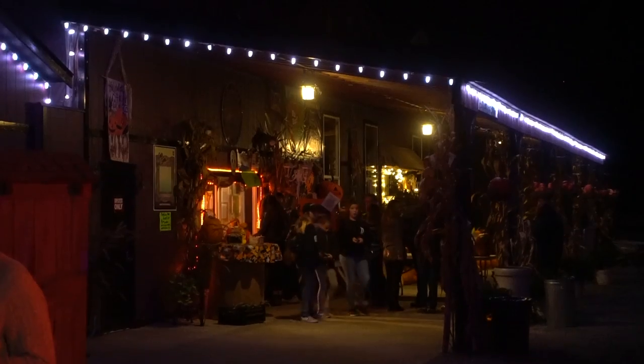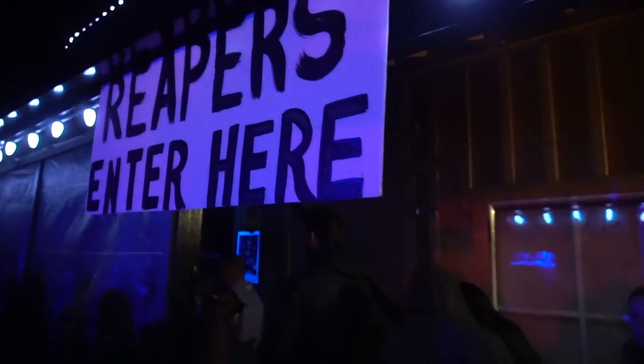We're now at Reaper's Maze and Haunted House. This one is probably the furthest of all the options — it's in Chilliwack — but I hear it's also the most worth it. So creepy. Once you've bought your tickets, head into the haunted house wearing your 3D glasses.